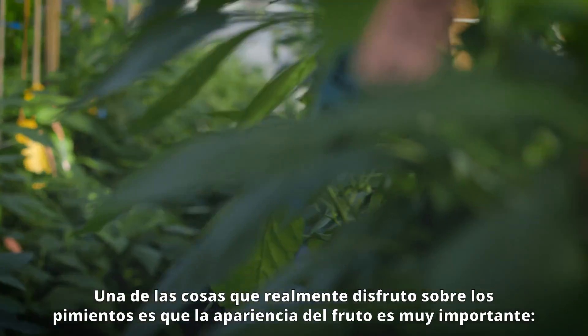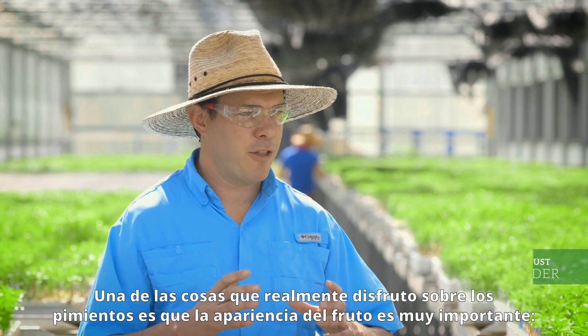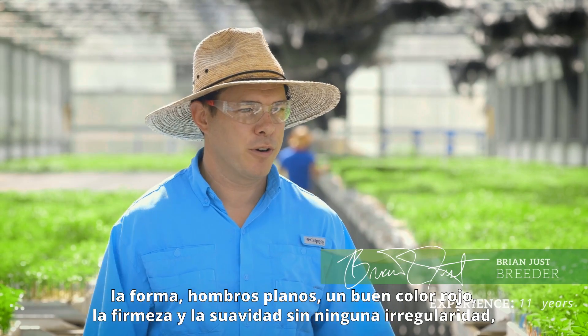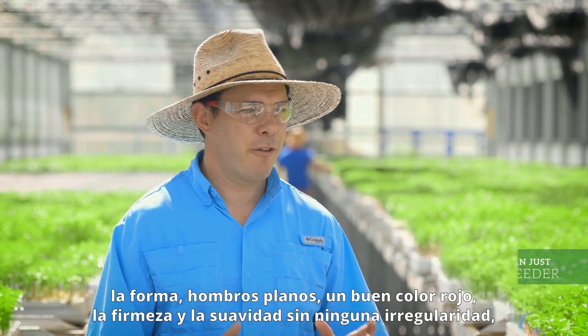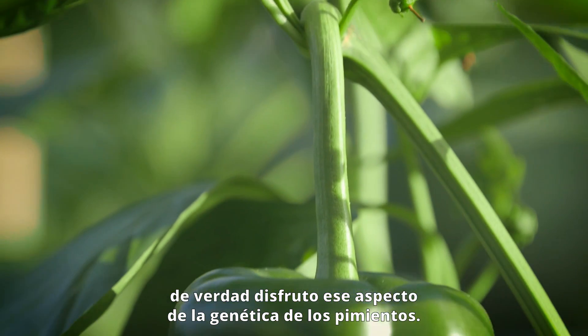One of the things that I really enjoy about peppers is the appearance of the fruit is very important. The four lobes, a nice flat shoulder, nice red color and firmness and smooth without any blemishes. I really enjoy that aspect of pepper breeding.